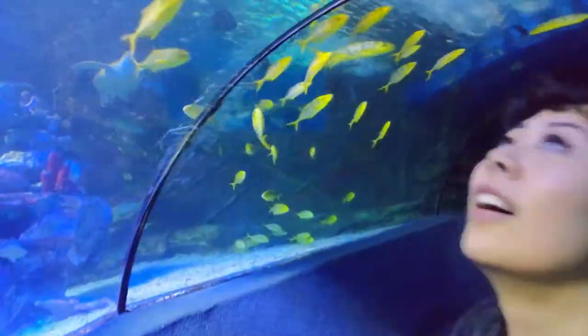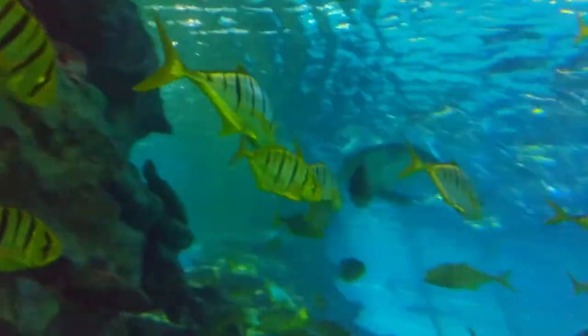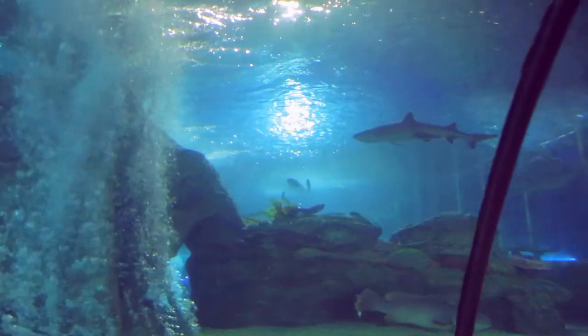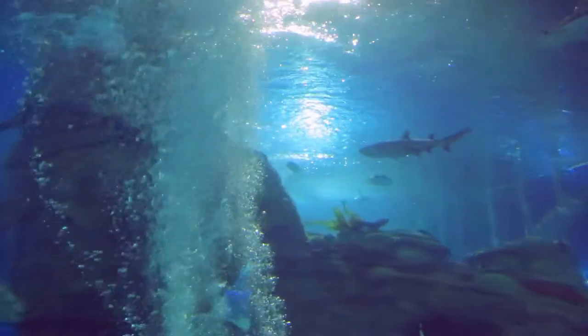They had this underwater tunnel that was definitely my favorite section. You go through it and they have all these huge fish — stingrays, barracuda, sharks — all these different types of fish swimming around.